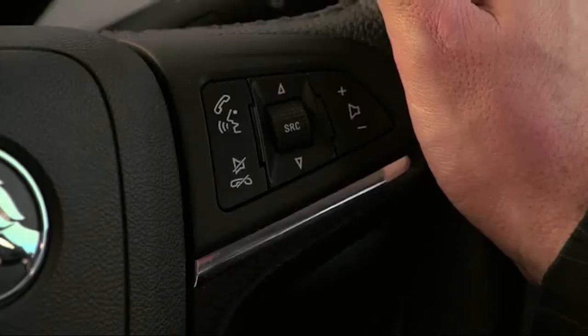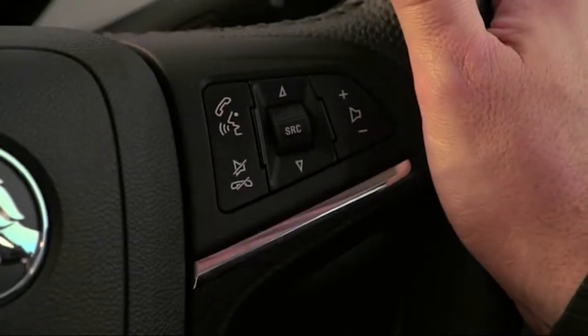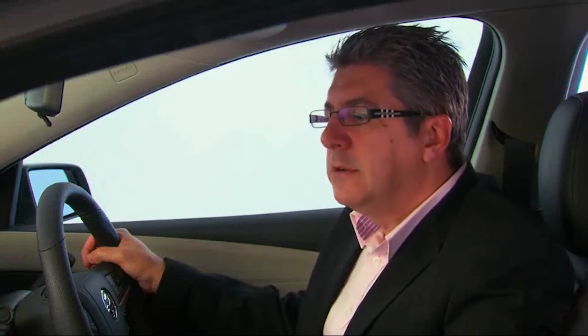You can also use voice control, standard on all VF Commodores, to access the Stitcher app by pressing the talk button on the steering wheel and waiting for the prompt. "Please say a command." "Tune Stitcher." "Stitcher." The thumbs up and thumbs down feature of this app can also be commanded in the same way.